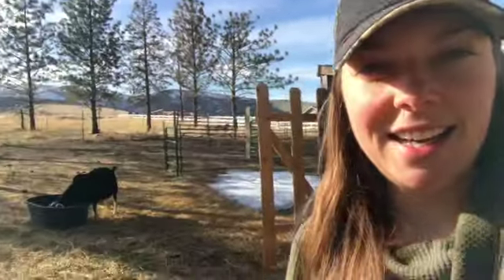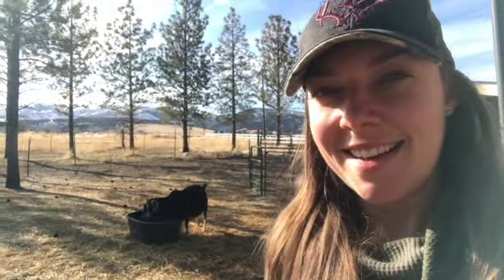I keep checking her multiple times a day to see how she's doing, and she is huge. We were watching her belly this weekend and you could totally see the little babies moving around. It's so exciting — I cannot wait, and I am so excited to show you guys as soon as these babies are born.